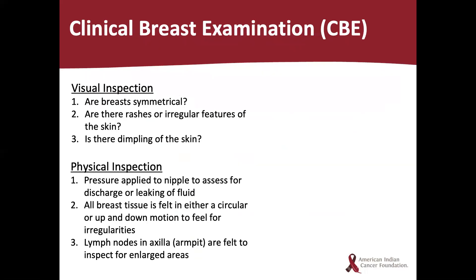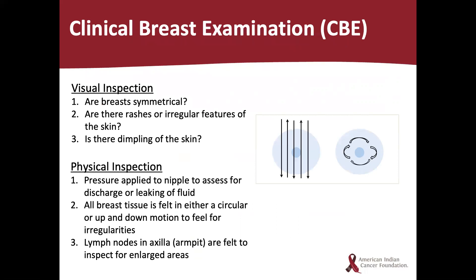The clinical breast exam is comprised of a visual and a physical inspection. During the visual inspection, the doctor checks if the breasts are symmetrical and if there are rashes or irregular features of the skin such as pitting or dimpling. During the physical inspection, the doctor applies pressure to the nipples to assess for discharge or leaking of fluid, and breast tissue is felt in either a circular or up-and-down motion to feel for irregularities. Lymph nodes in the armpit are also felt to inspect for enlarged areas.